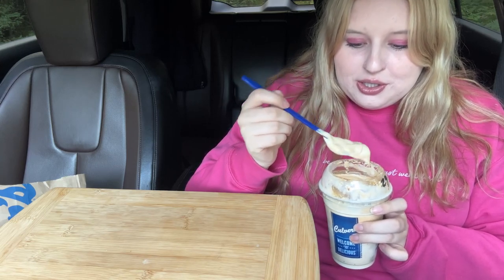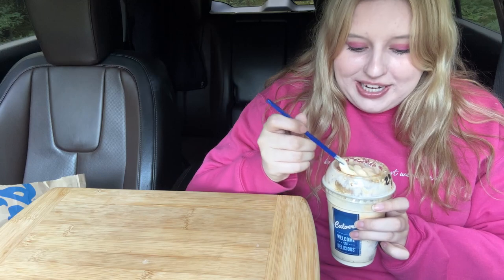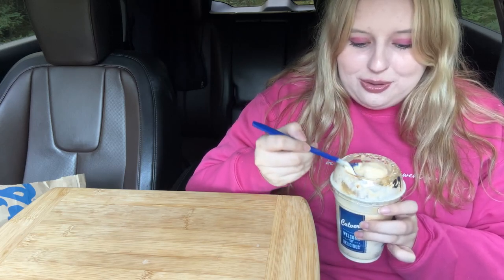Hey everyone, it's Jasmine and I'm so happy you're here today. We are having returning items from Culver's. Our first item is the salted caramel pumpkin concrete mixer. I had this last year, but it's been a year so it's so good. The flavors hit differently — I'm definitely getting the pumpkin pie, it tastes straight pumpkin pie, and the saltiness from the salted caramel. Salted caramel is so much better than regular caramel, there's no question.